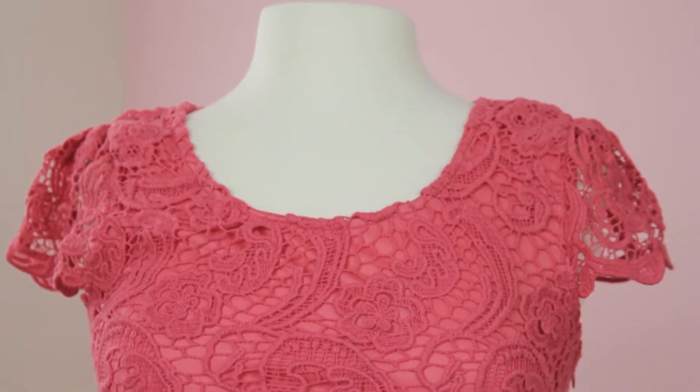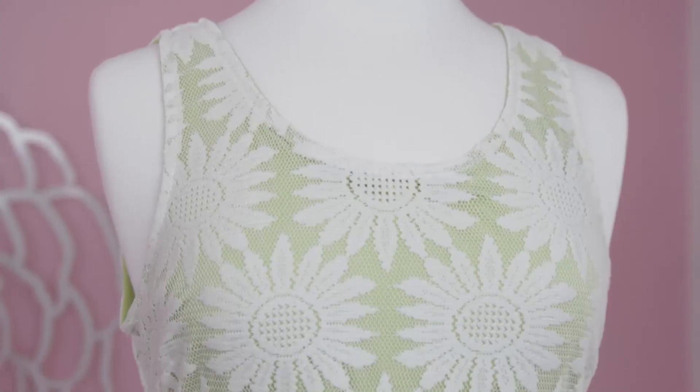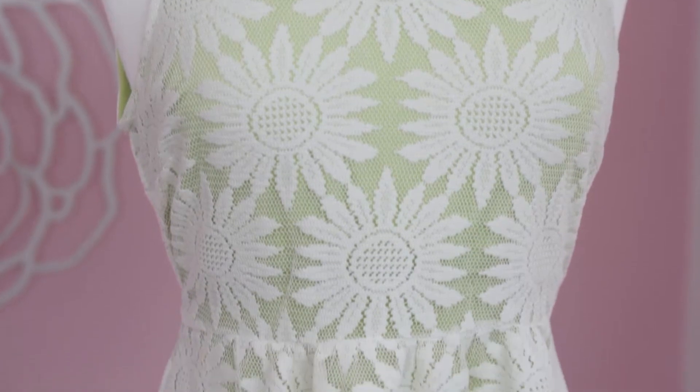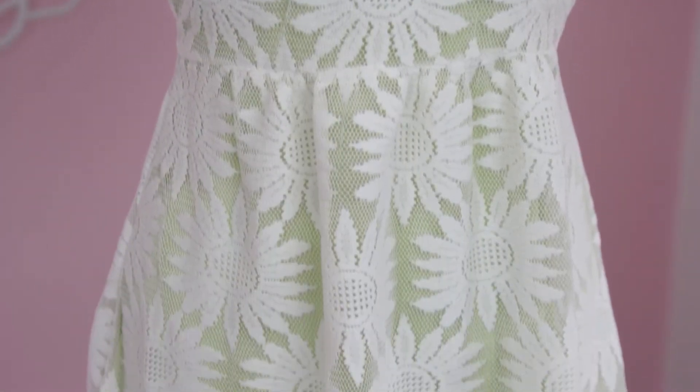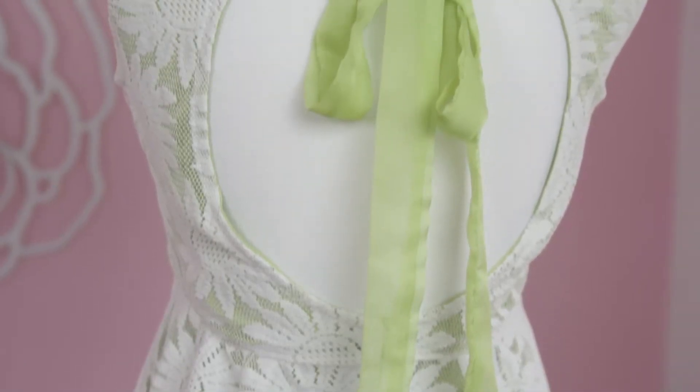Another option we have over here is for a less formal event: a beautiful lime green lace sundress. And if you'll take a look at the back of this dress, it's very cute — it has this delicate ribbon and a keyhole back.